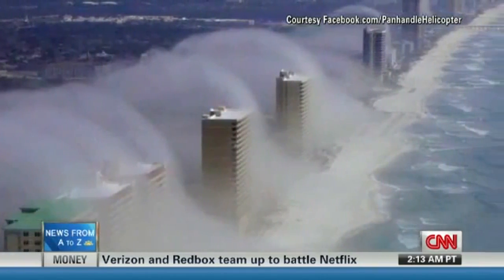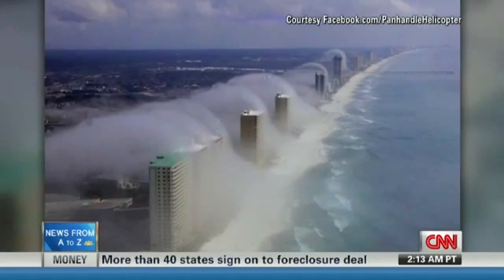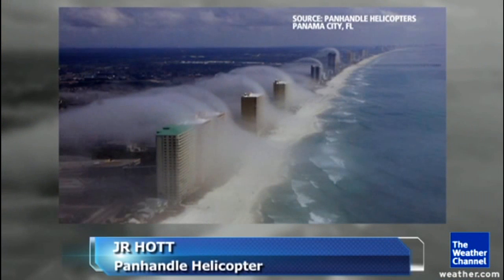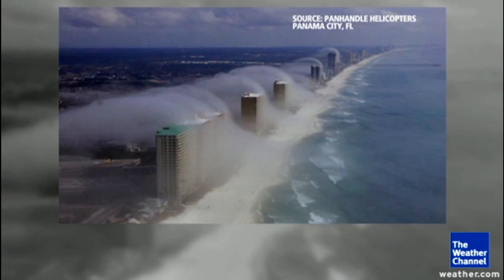Those are some of the most beautiful beaches — you can't even see them. The crystal white sands and the azure water. Look at this spectacular photograph, visualizing how clouds form, in this case affected by high rises at Panama City, Florida, on Sunday.